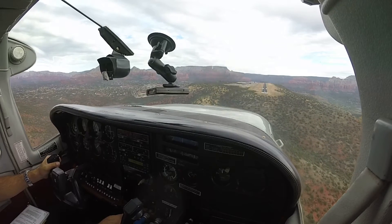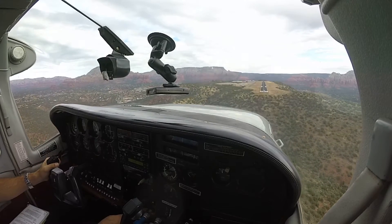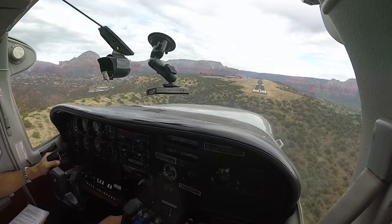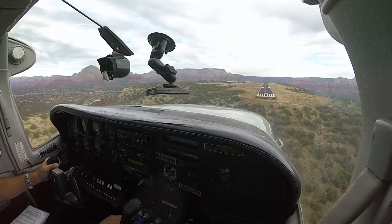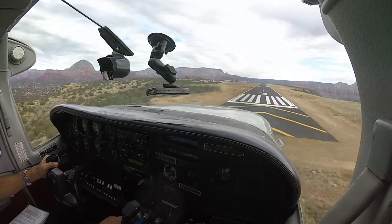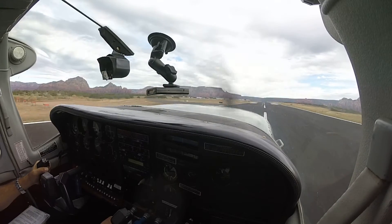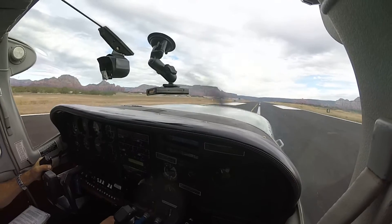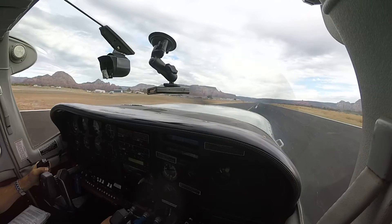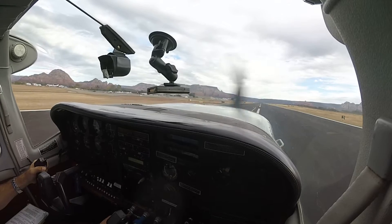Sedona traffic, Malibu 9167Mike is 5 miles to the southwest, we're just entering a wide left base for Sedona, descending through 6,600 for runway 3. 9167Mike.